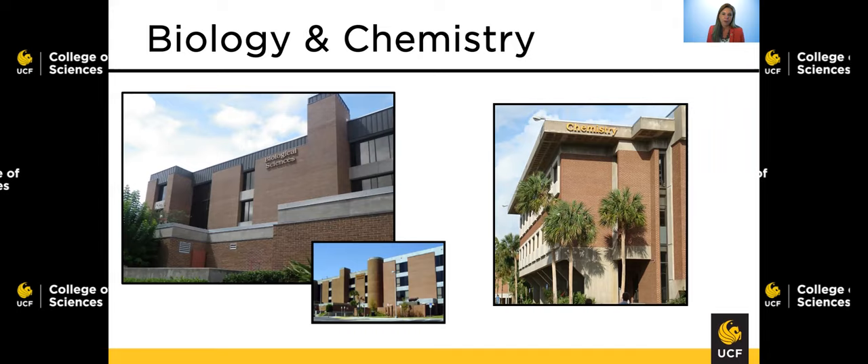First, I want to show you the biology and chemistry buildings. Within the biology building, you will find the biology department, so the faculty and advisors are within this building. This building also holds laboratory classrooms and several research labs, and is home to the bug closet — a collection of over 430,000 insects and arthropods. In the chemistry building, you're going to find your organic chemistry labs and your chemistry fundamental labs, as well as several research labs and a number of faculty offices.